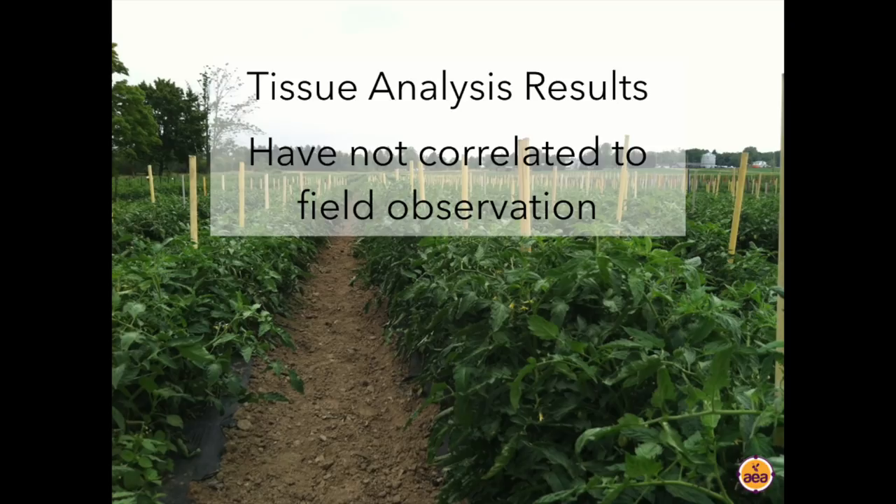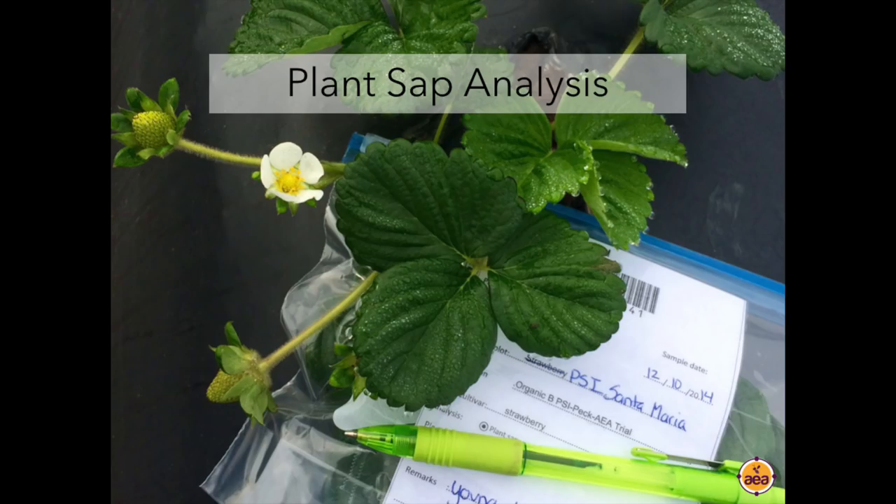From this frustration, I expressed my concerns in late 2010 to my colleague and mentor Arden Andersen. Arden suggested that we look at a new technology being developed in the Netherlands that they were referring to generically as sap analysis. Sap analysis is completely different from tissue analysis in that when we collect a tissue analysis sample, we send it to the laboratory, they ash it and completely dehydrate the leaves, then measure and report the minerals they find on a dry matter basis.